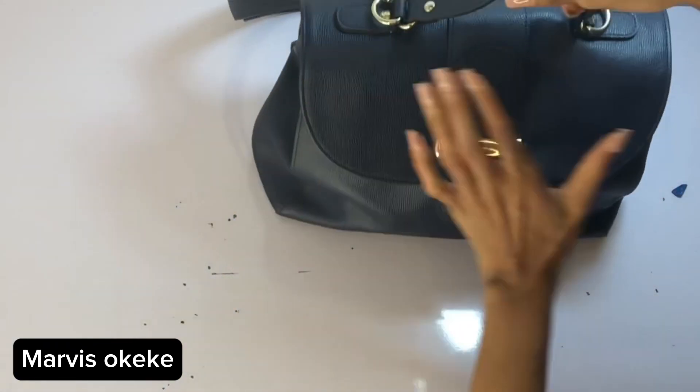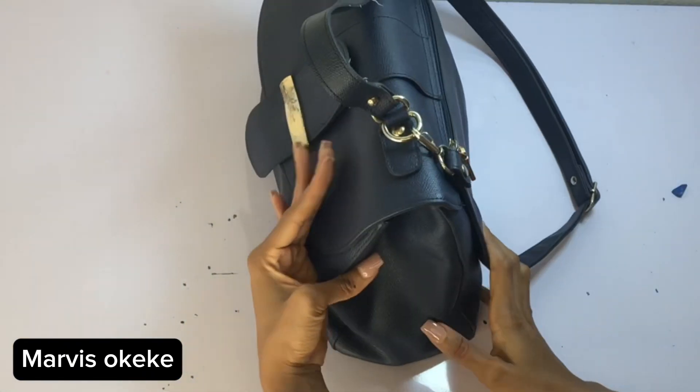I also have an extra pen, and I think that's basically everything that goes in my handbag for now. Thanks for watching guys, talk to you in my next video.